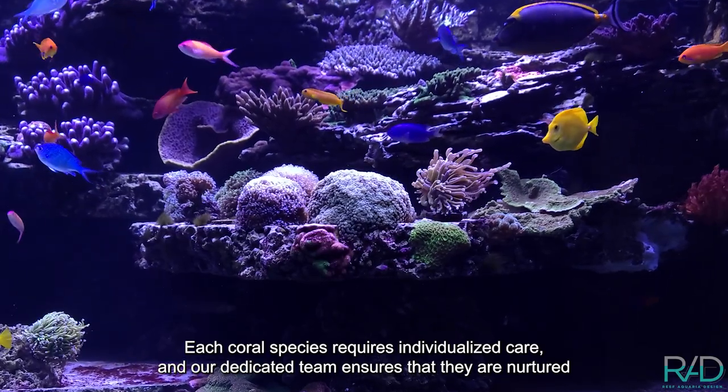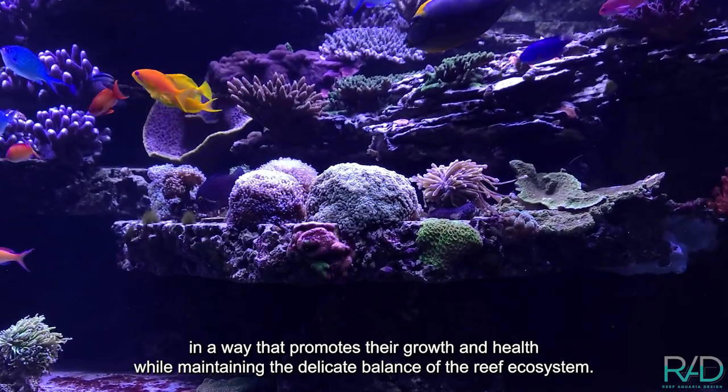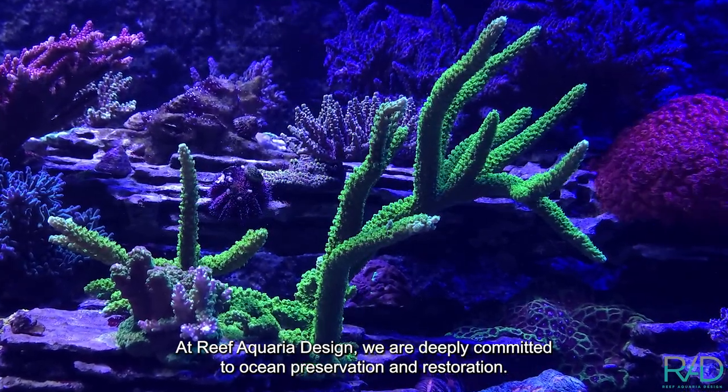One of the most stunning features of this aquarium is the Euphyllia garden, which consists of gold torch, bicolor hammer, and gold hammer corals. Each coral species requires individualized care, and our dedicated team ensures that they are nurtured in a way that promotes their growth and health while maintaining the delicate balance of the reef ecosystem.